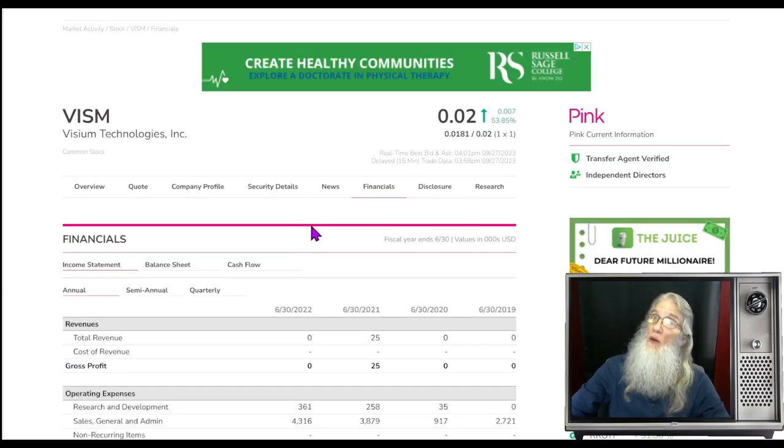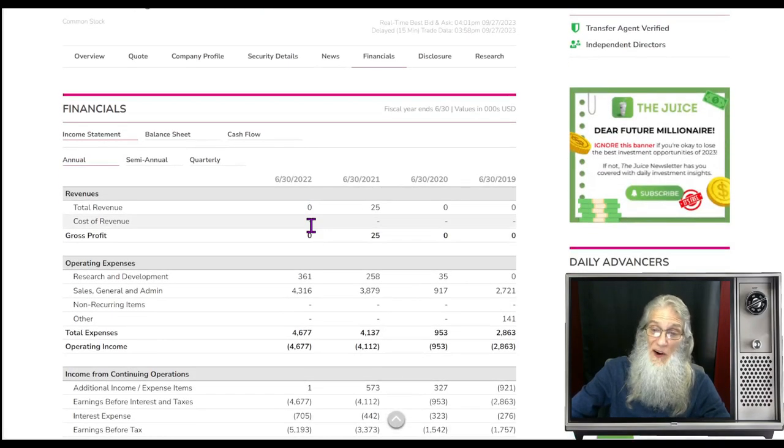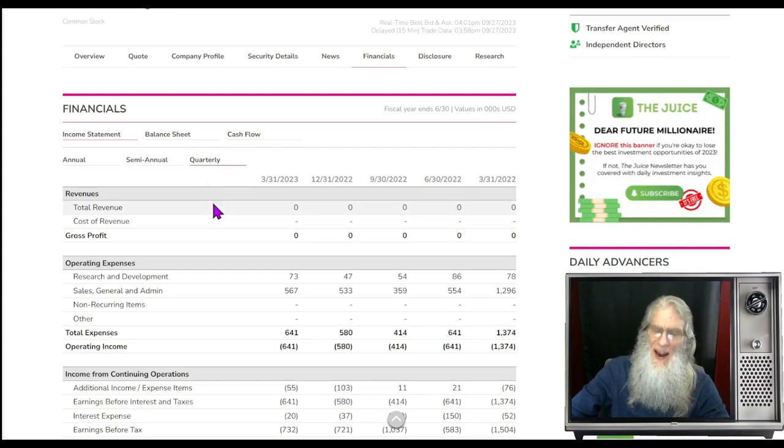Financials for VISUM — there really isn't a lot to look at. Annually they did $25,000 in 2021, and in 2022 they had nothing. Quarterly, we have absolutely nothing here — and that's why the news is so important. It is talking about millions and millions of dollars that they are coming into.